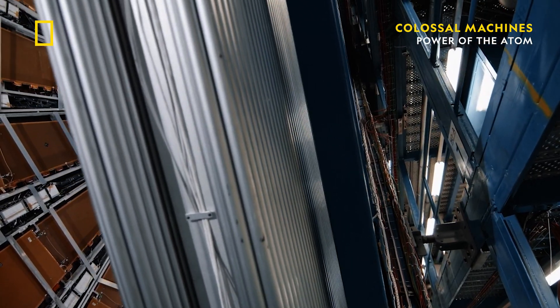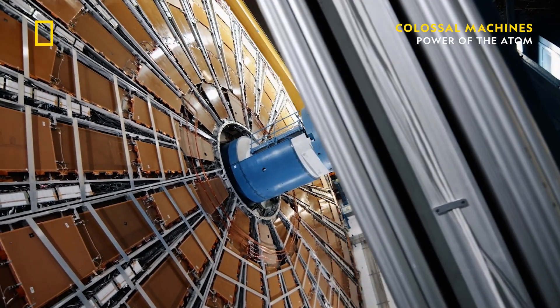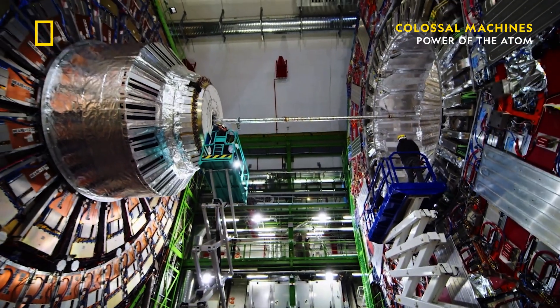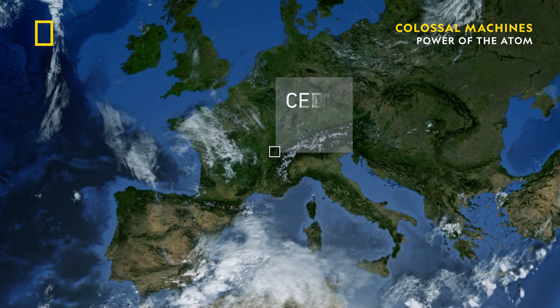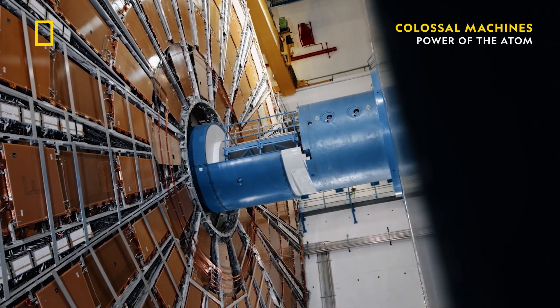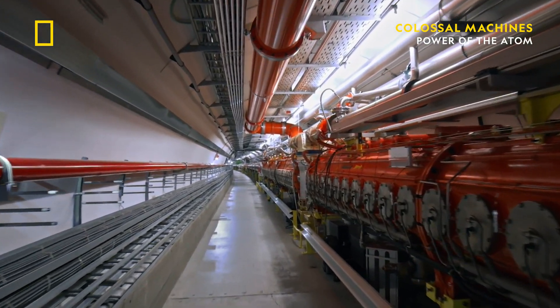Enter the Large Hadron Collider. According to the Guinness Book of World Records, the Large Hadron Collider is the biggest machine on the planet. It's a 27-kilometer underground ring located at a CERN facility near Geneva, Switzerland. The reason the LHC is so large is because it has one task: to destroy the smallest particles possible so we can better understand how they work.